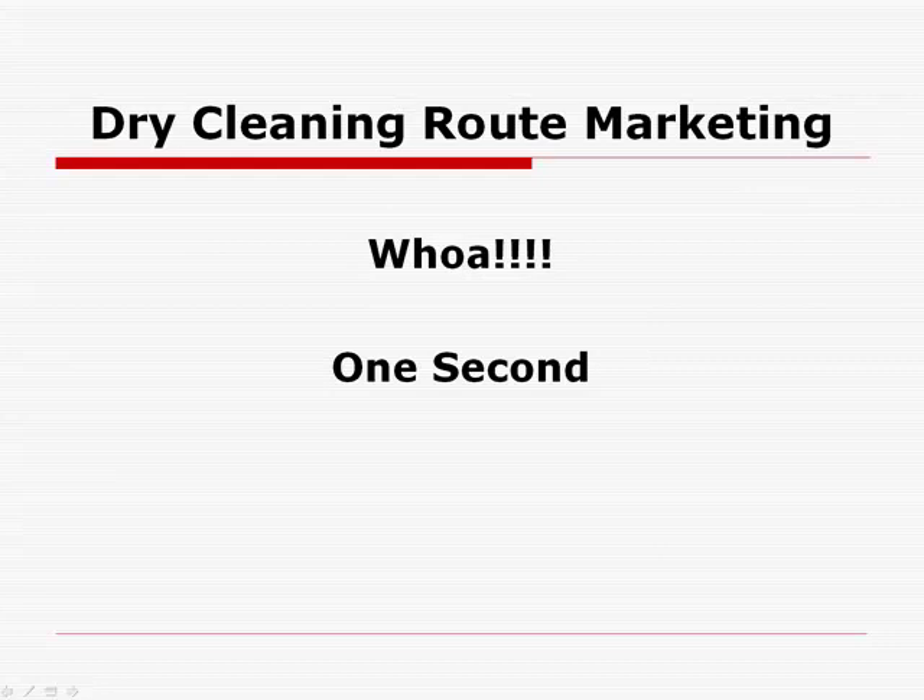All right guys, I got some good news and some bad news. Bad news is this is a private video, and I've actually promised on my website not to release this video publicly. So I can't show you the rest of the 12, 13 minutes that's left on this video.